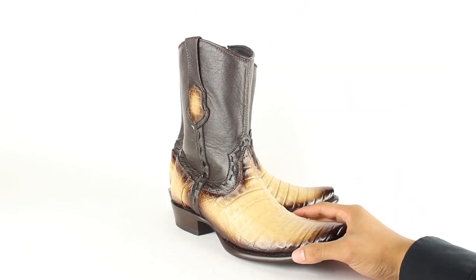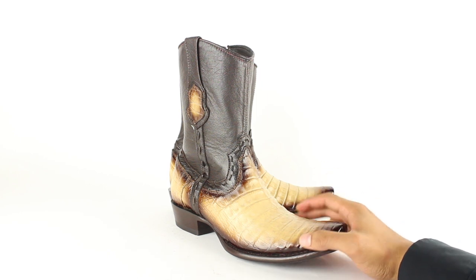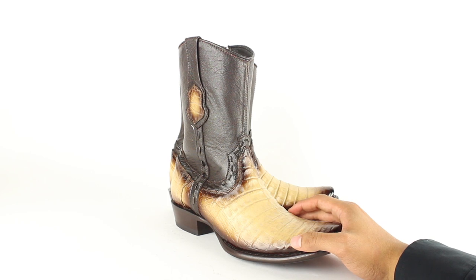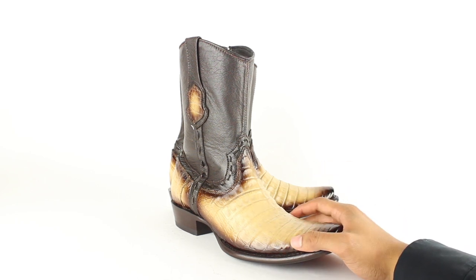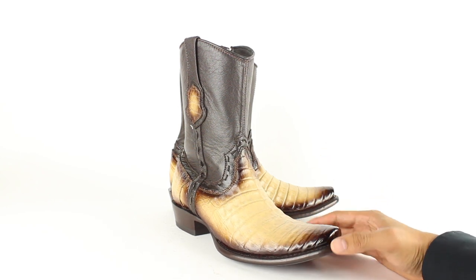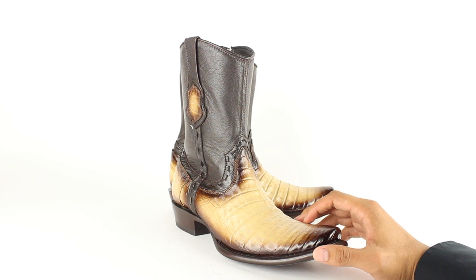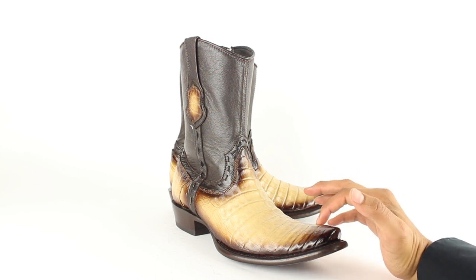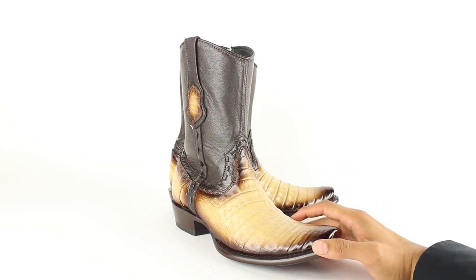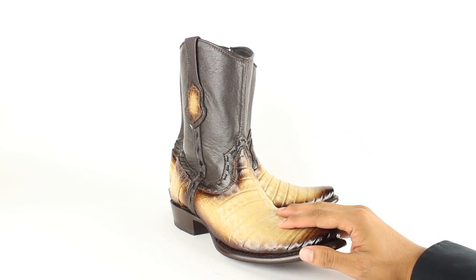Now let's talk about sizing. This particular style runs a little bit more narrow. I normally get an 11 and a half in the Wild West boot brand, but in this style I could have probably gone with a 12 — I stuck to 11 and a half, so it took a little longer to break them in. For women's boots, I wouldn't know, since my wife doesn't have a pair of Wild West boots. They have a very small selection.